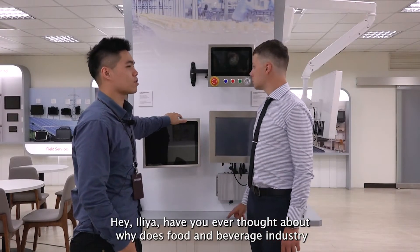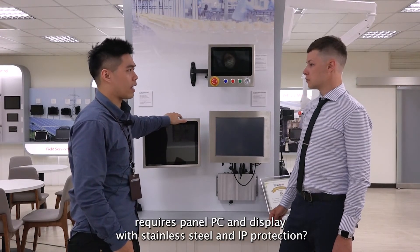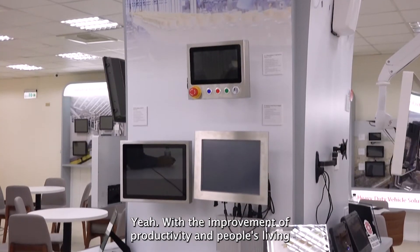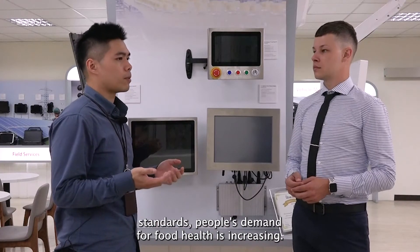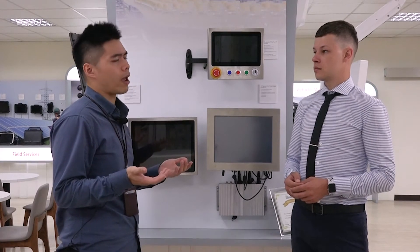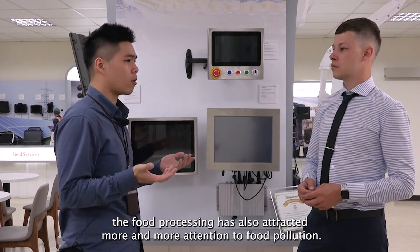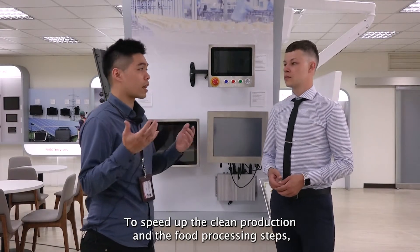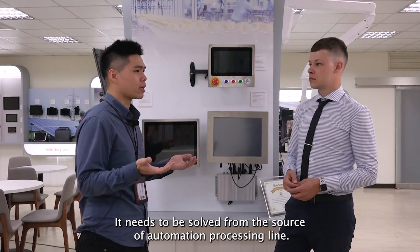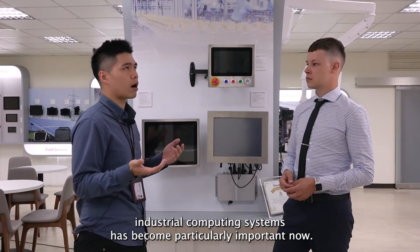Have you ever thought about why the food and beverage industry requires panel PCs and displays with stainless steel and IP protection? I think it's for sanitary and cleaning issues, right? Yes. With the improvement of productivity and people's living standards, demand for food health is increasing. Healthy and organic food are more and more popular. However, in the traditional food and beverage industry, food processing has attracted more and more attention to food pollution. To speed up clean production in the food processing stage, it needs to be served from the source through food automation processing lines, making food automation and stainless steel industrial computing systems particularly important.